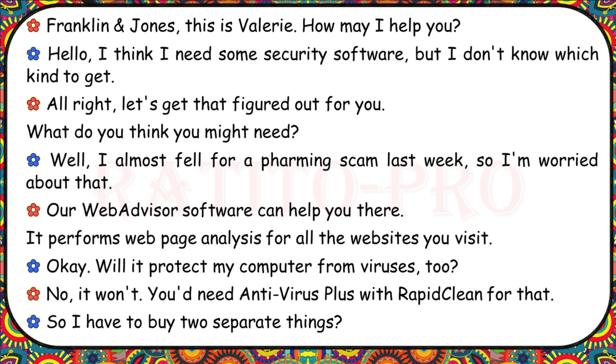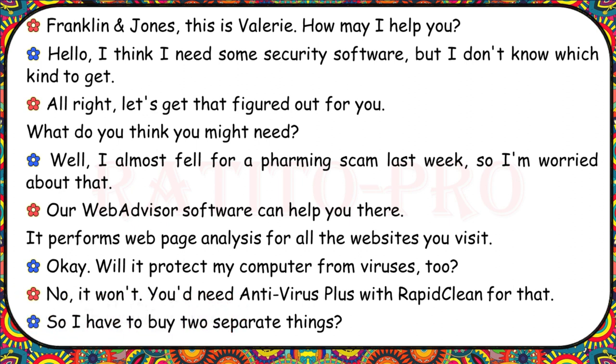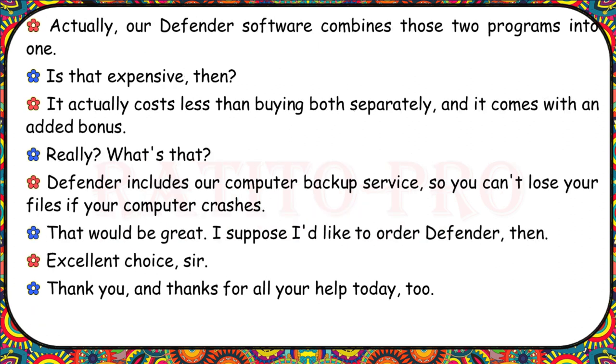Franklin and Jones, this is Valerie. I need some security software but I don't know which kind to get. I almost fell for a pharming scam last week. Our WebAdvisor software performs web page analysis for all the websites you visit. Will it protect my computer from viruses too? No — you'd need Antivirus Plus with RapidClean for that. Our Defender software combines those two programs into one and actually costs less than buying both separately. It also includes our computer backup service, so you can't lose your files if your computer crashes. I'd like to order Defender, then.